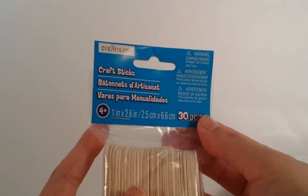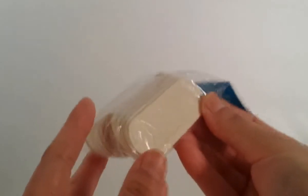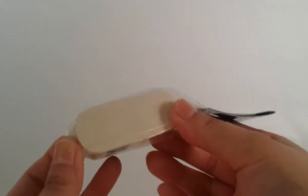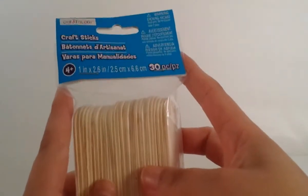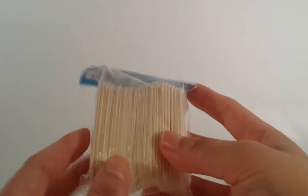Then I got these craft sticks by the brand Creatology - 30 pieces come in here. I got these because, like I mentioned in other videos, I planned on doing a Barbie dollhouse for my daughter and I thought maybe I could do some stairs with them. These were not on sale - they were regular price at $3.49.